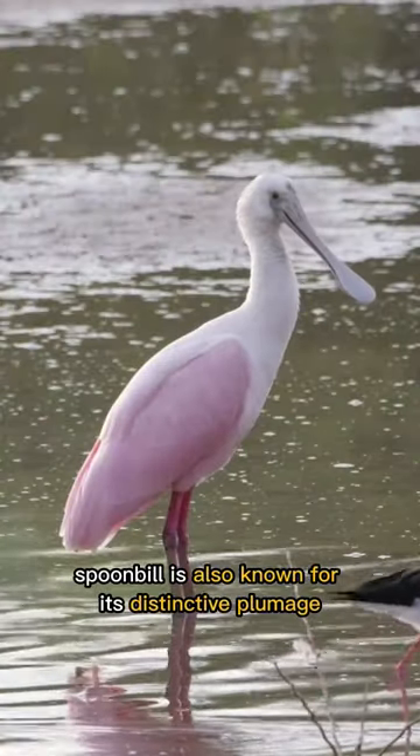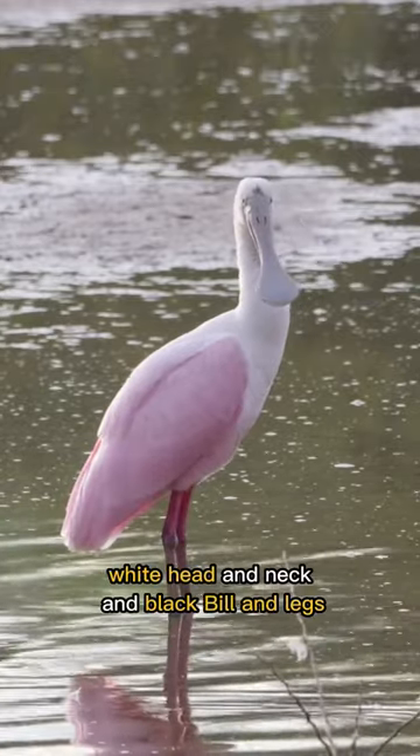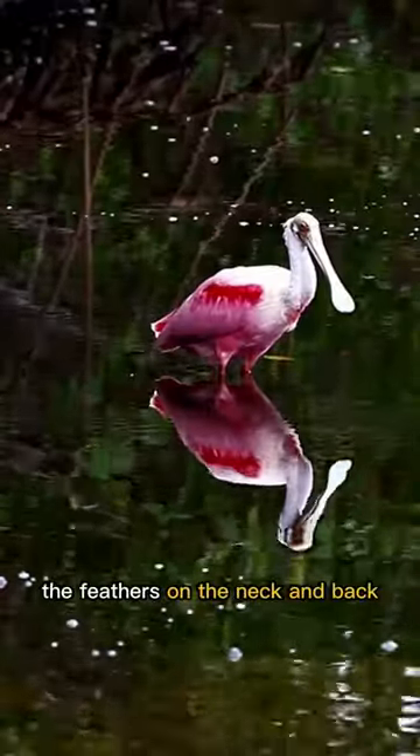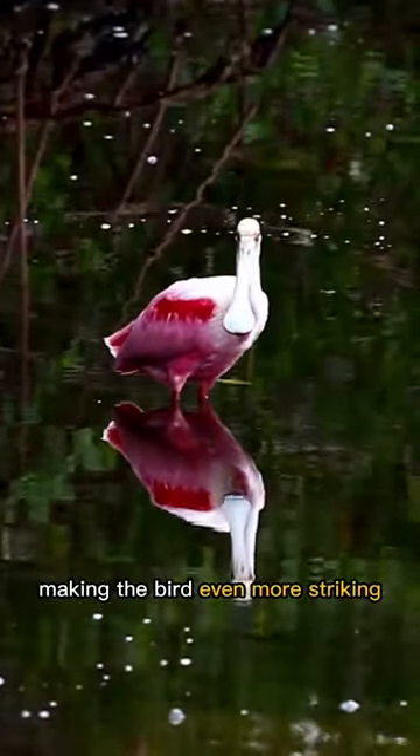The roseate spoonbill is also known for its distinctive plumage, featuring a striking pink body, white head and neck, and black bill and legs. During breeding season, the feathers on the neck and back take on an even brighter shade of pink, making the bird even more striking.